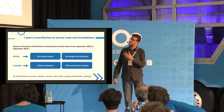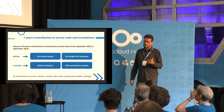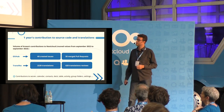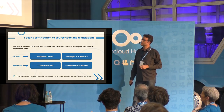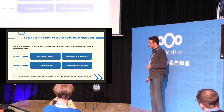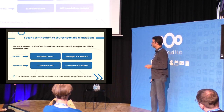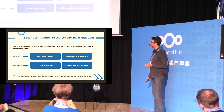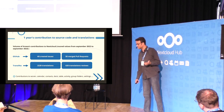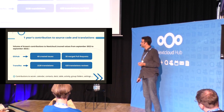This is what we did within one year. On GitHub, we opened around 60 issues and we got 50 successful pull requests in the source code of Nextcloud. We also did more than 2,200 translations and more than 600 translation reviews — translations made by other people.